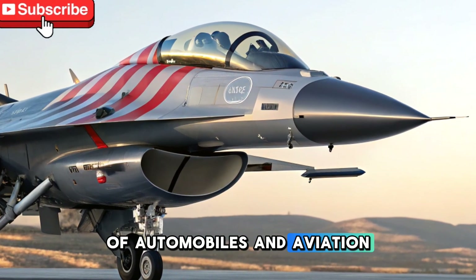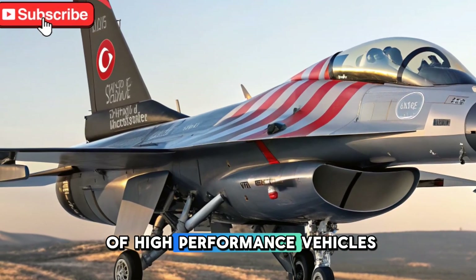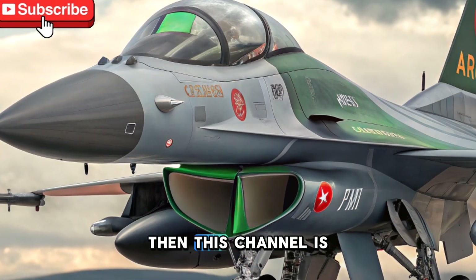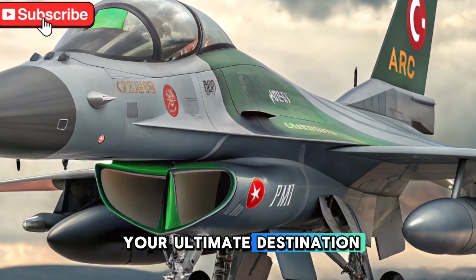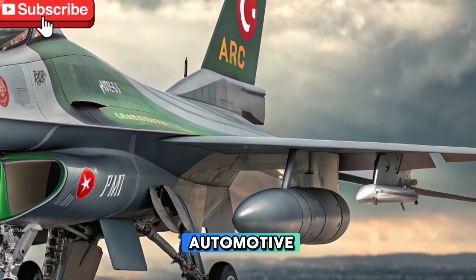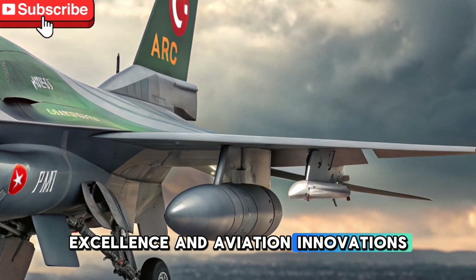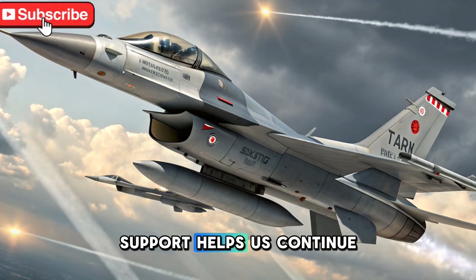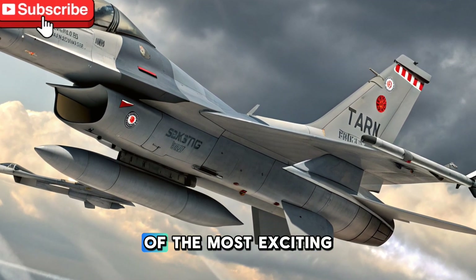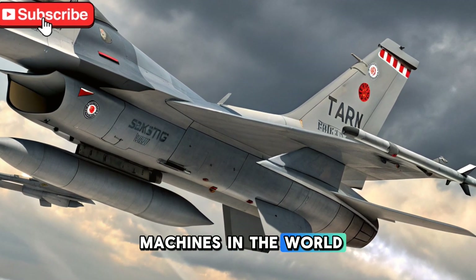If you enjoy reviews of high-performance vehicles, fighter jets, and cutting-edge technology, then this channel is your ultimate destination. Subscribe now and stay updated with our latest content on automotive excellence and aviation innovations. Your support helps us continue to provide quality reviews and in-depth analysis of the most exciting machines in the world.